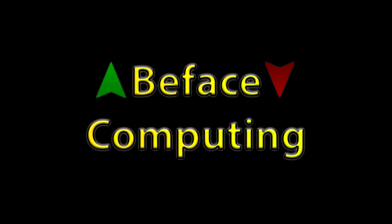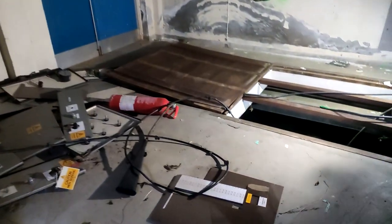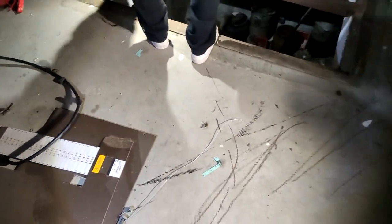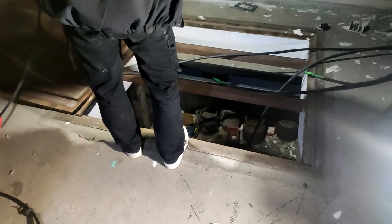It's a B-Face computing video! So we're in this utility room — it's been bricked up but we've climbed over. We've got to go down here to get to the machinery room, so we're dropping bits of cable down to try to figure out our way to get down. See you in a bit once we've managed to get down.